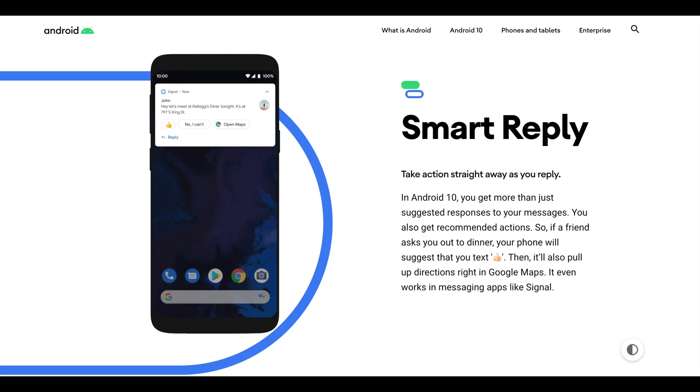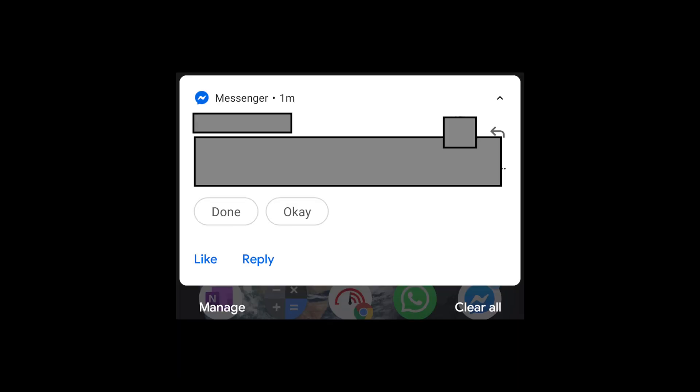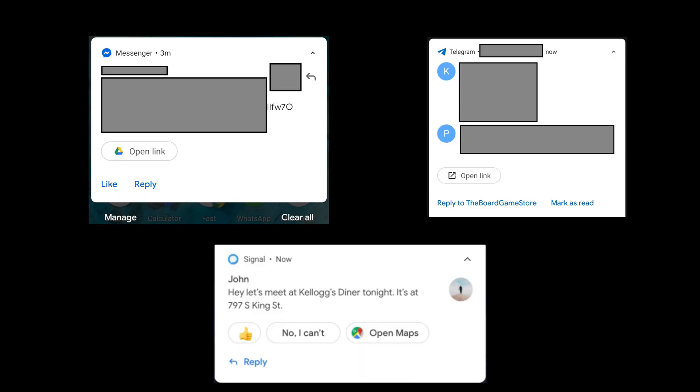Smart Reply. To be fair, MIUI does have a quick reply feature but it rarely works, doesn't work with every app, and is not as good. Whenever you receive a message, not only will Android suggest smart text-based replies but based on context recommend actions. Like if there's an address in a message, it will recommend opening it in Maps. If there's a link, it will suggest opening it in browser. If there is a YouTube video link, open in YouTube, etc. Once you get used to it, there's no going back to life without it.